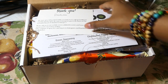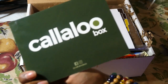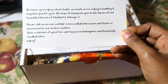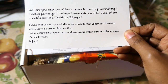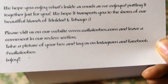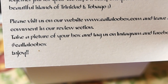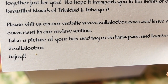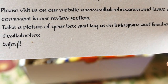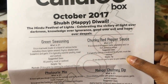This is how it looks when you open it up. You get a little thank you card, just like last month's box. It reads: 'We hope you enjoy what's inside as much as we enjoyed putting it together just for you. We hope it transports you to the shores of our beautiful islands of Trinidad and Tobago. Please visit us at www.callaloobox.com, leave a review, and tag us on Instagram and Facebook — hashtag Callaloo Box.'